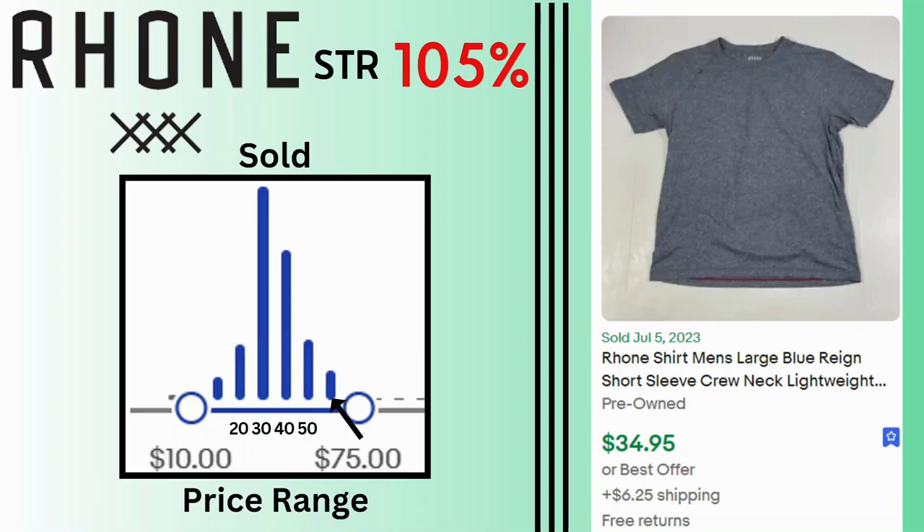Rome. Sell-through rate is also 105% and most of the sales are at $30 and $40. This basic t-shirt sold for $34.95 and $6.25 shipping.